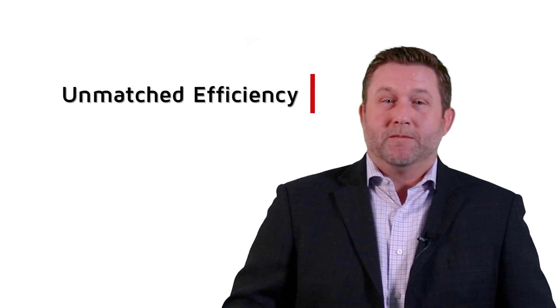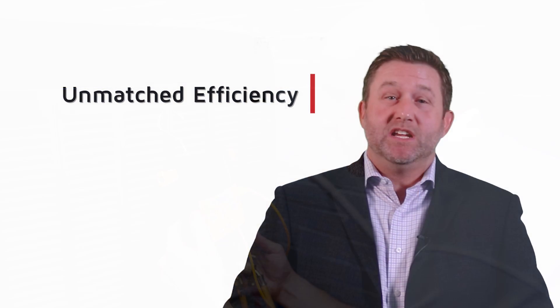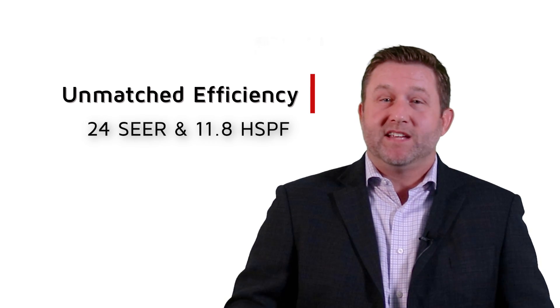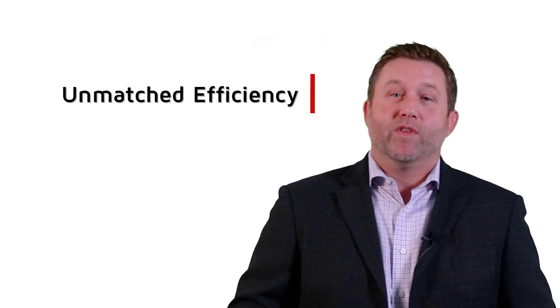Unmatched Efficiency — more efficient than any heat pump ever, saving the owner even more money on their energy bills. The SL25XPV heat pump achieves an efficiency rating of 24 SEER, with built-in technology adjusting cooling and heating output in small increments, perfectly matching energy use with home comfort.